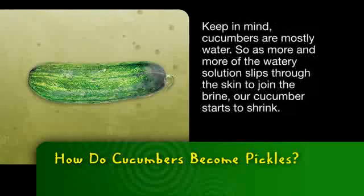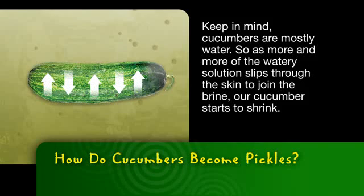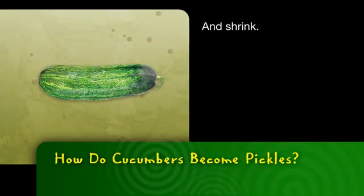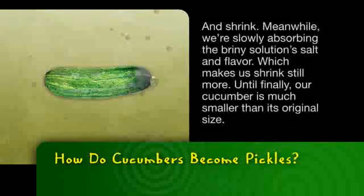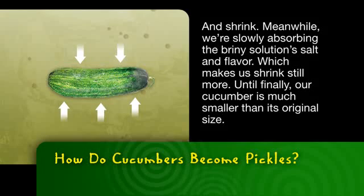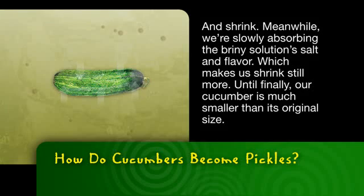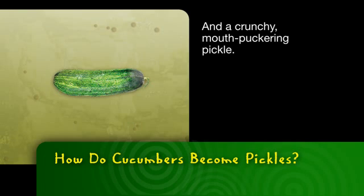Keep in mind, cucumbers are mostly water. So as more and more of the watery solution slips through the skin to join the brine, our cucumber starts to shrink and shrink and shrink. Meanwhile, we're slowly absorbing the briny solution's salt and flavor, which makes us shrink still more, until finally our cucumber is much smaller than its original size and a crunchy, mouth-puckering pickle.